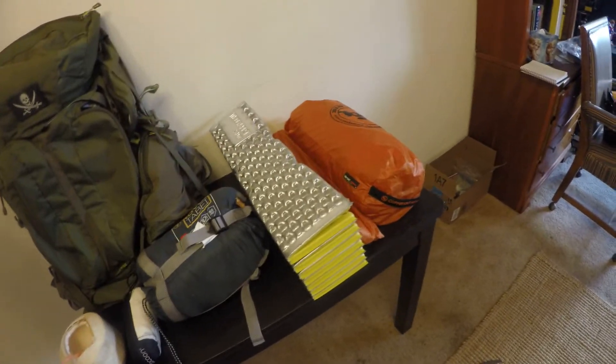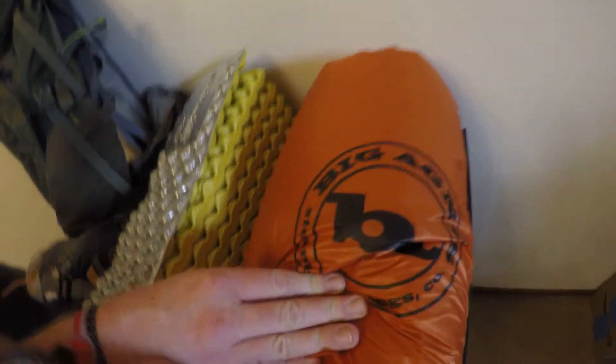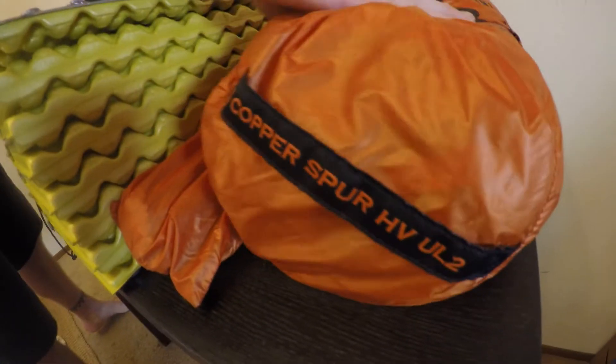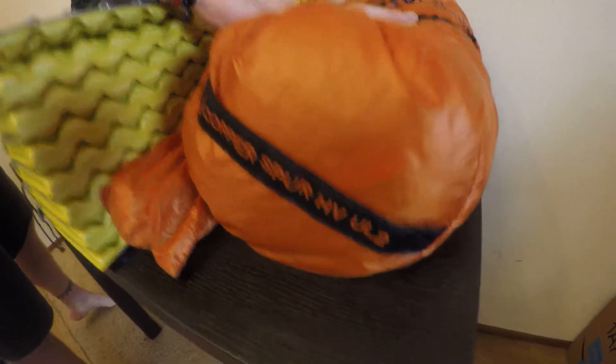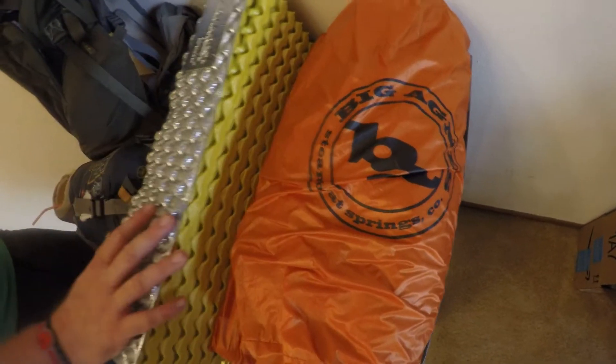Next big thing, which I will be carrying but we'll both be sleeping in, is our Big Agnes Copper Spur HV UL2. It's a really good, really lightweight tent. Easy to set up and whatnot.